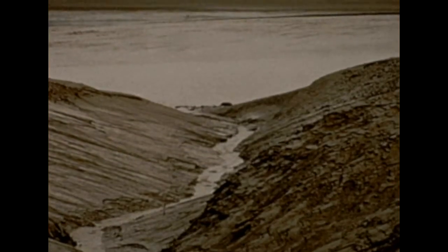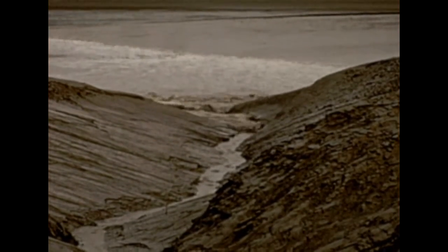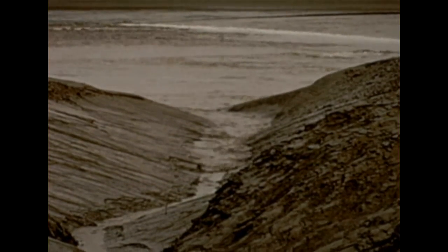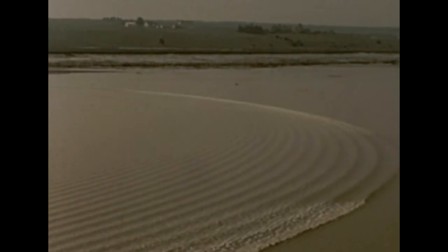Similar bores, some much higher, are found in a few places in Europe, Asia, and South America. Tributaries to the Petitcodiac River feel the pulse of the returning tide as the bore passes their mouths and quickly fills them. Now we see the wave fronts advancing in giant curves across the river. About three and a half miles above the city of Moncton, the front strikes a bend in the river and turns to come directly at us on the opposite bank.